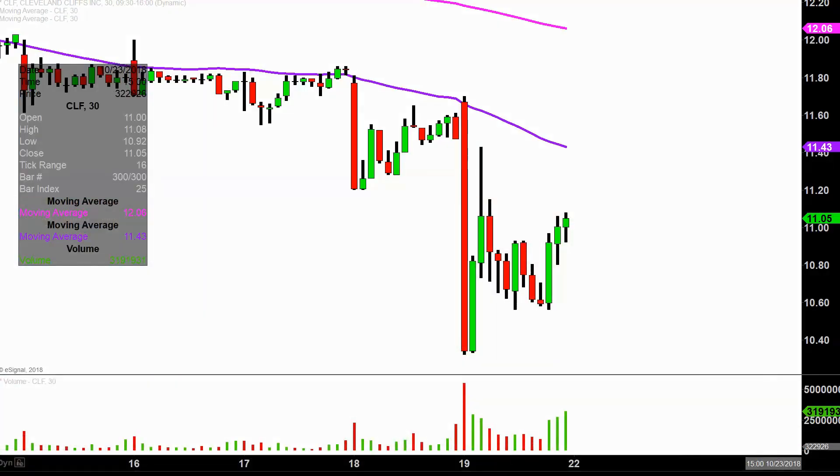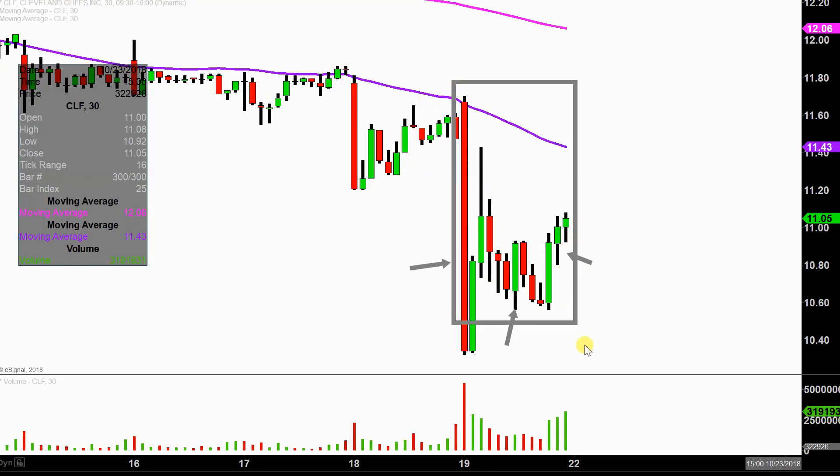Real quick, what do I mean by 30 minute in case maybe you're new to charts? Instead of each one of these candlesticks here representing one day's worth of price action, which is what you would normally see, each one represents 30 minutes. So while this may look like several days worth of time, it's actually today's price action broken down into 30 minute time slices.